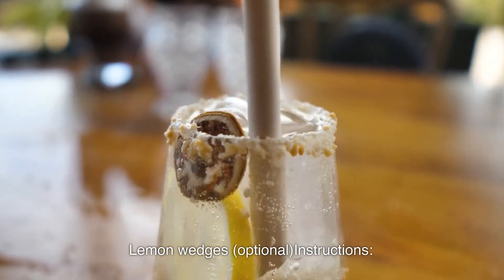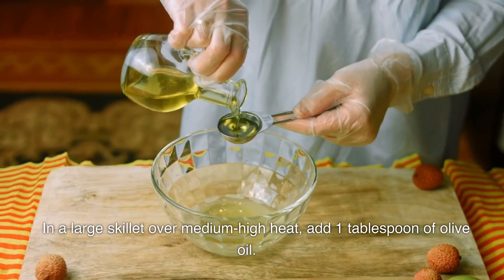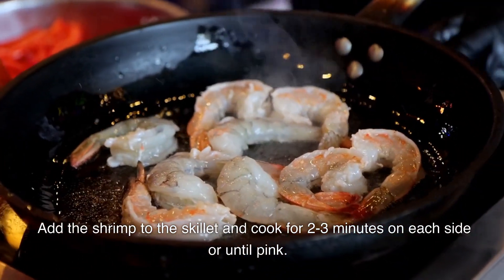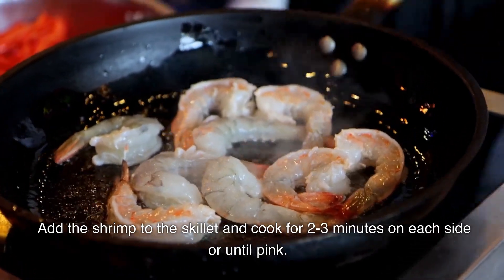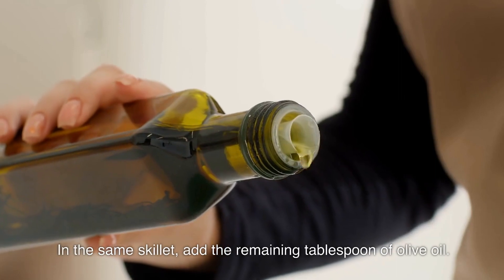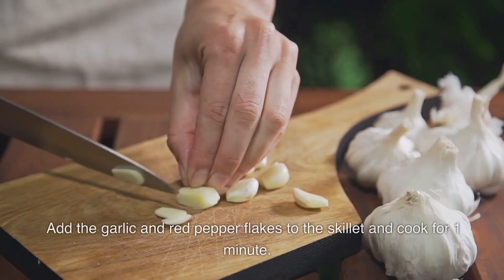Instructions: In a large skillet over medium-high heat, add 1 tablespoon of olive oil. Add the shrimp to the skillet and cook for 2 to 3 minutes on each side or until pink. Remove the shrimp from the skillet and set aside. In the same skillet, add the remaining tablespoon of olive oil, garlic, and red pepper flakes, and cook for one minute.